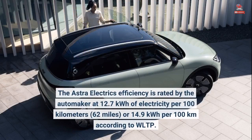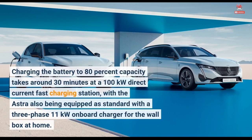The Astra Electric's efficiency is rated by the automaker at 12.7 kilowatt-hours of electricity per 100 kilometers (62 miles), or 14.9 kilowatt-hours per 100 kilometers according to WLTP. Charging the battery to 80% capacity takes around 30 minutes at a 100 kilowatt DC fast charging station, with the Astra also being equipped as standard with a three-phase 11 kilowatt onboard charger for home wallbox use.